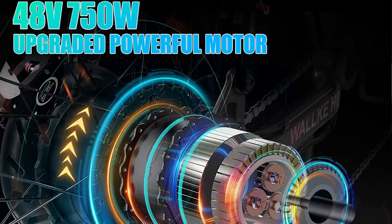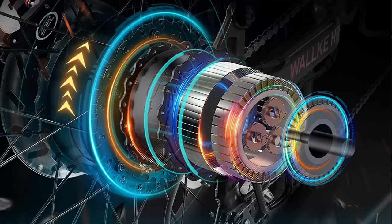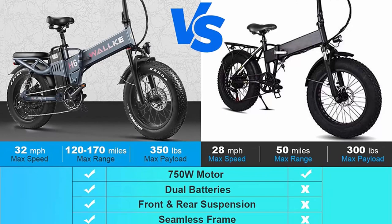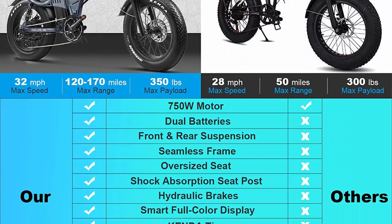The top speed of the Walk H6 e-bike goes up to 32 MPH thanks to the powerful upgraded 750W brushless rear hub motor, outputting continuous strong power up hills and across challenging terrain. You can also adjust the speed limit according to your needs, with five levels of variable assistance.